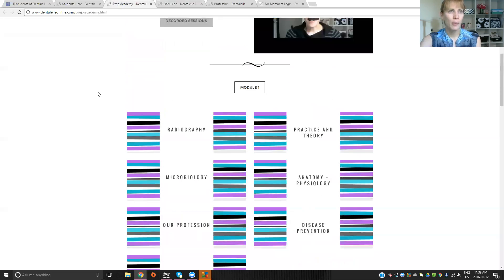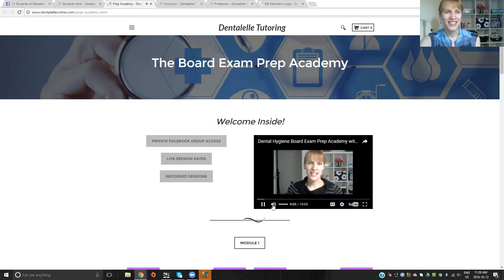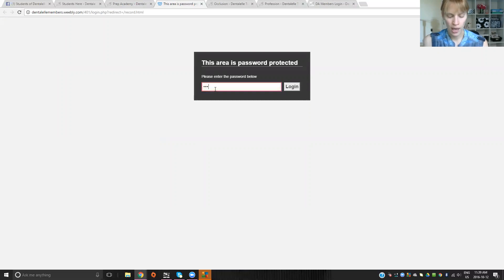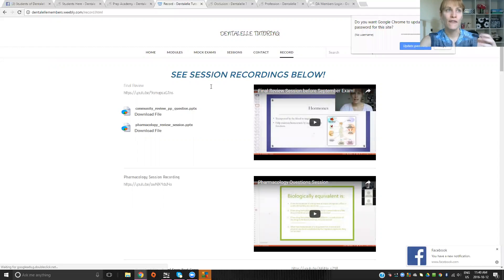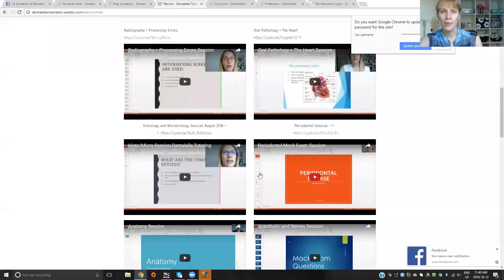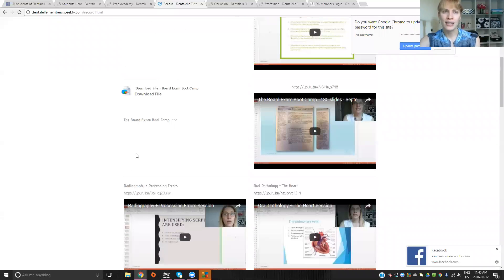I'll show you guys inside the Board Exam Prep Academy for dental hygiene students. I do have a welcome video here. Any live sessions I have coming up, I post in the private Facebook page, so only students who have paid for the courses have access to the full tutoring. And all of the past video sessions I have here too — up to this year. There are tons, and there's always more coming because we do at least two a month.